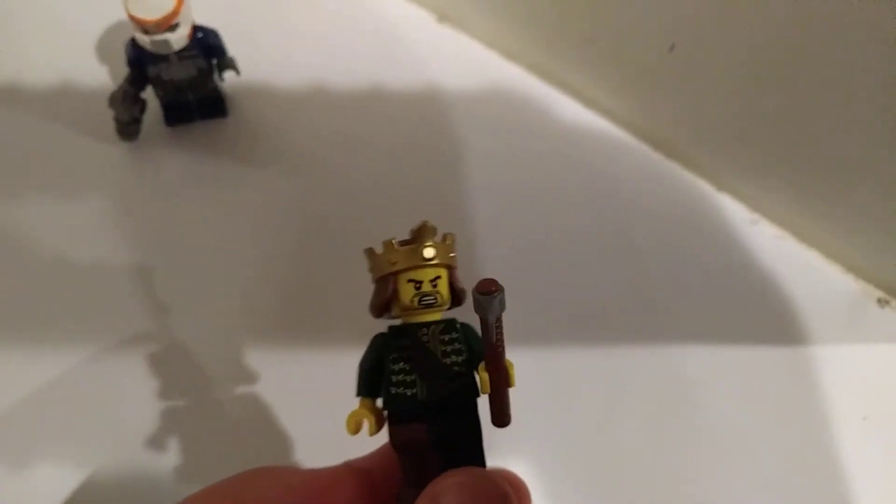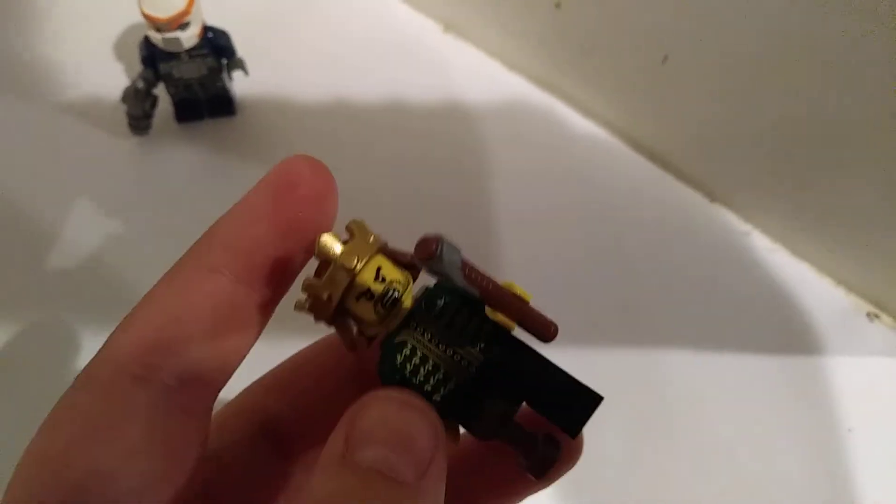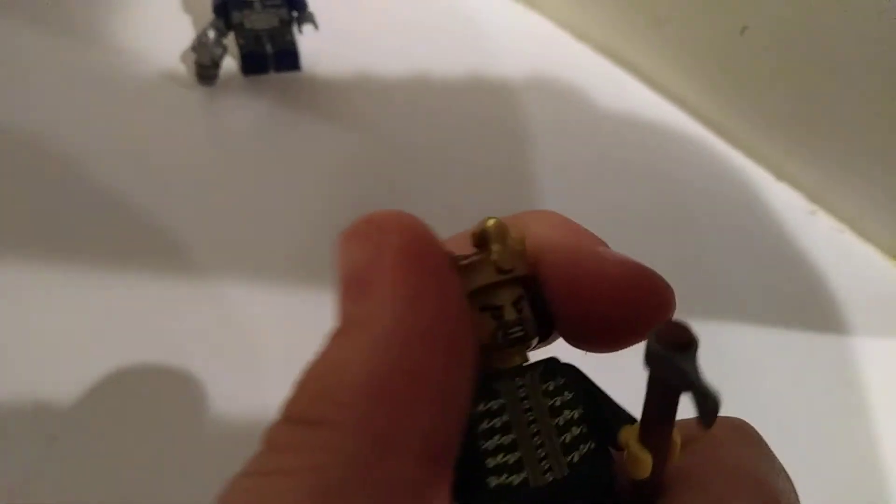Next up is what I call the Shakespeare King — he kind of looks like Shakespeare to me. He also has a little hatchet, and I like the peg leg on him. I love the hair, and the hair kind of makes me think it's Shakespeare, although the face doesn't.